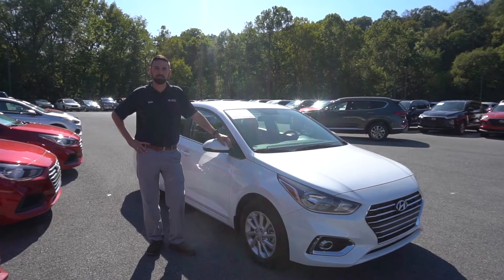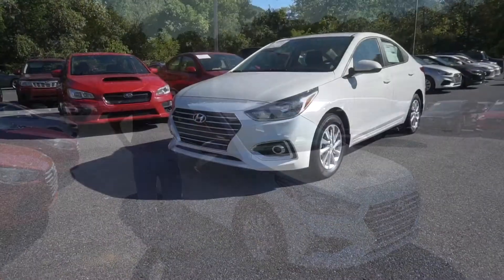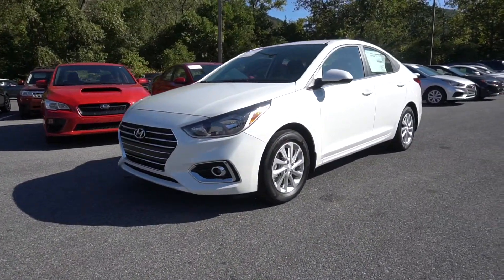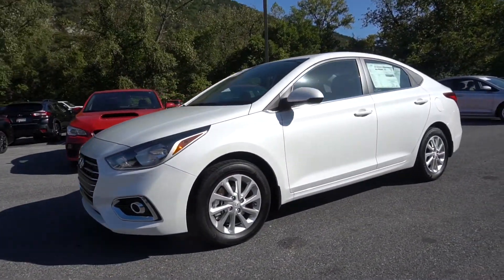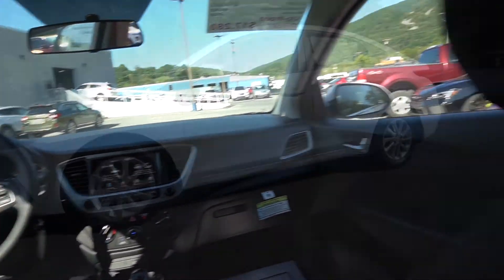Hi, I'm Dylan Pellegrin from Thomas Cumberland. Today we're going to take a look at the 2020 Hyundai Accent. The 2020 Hyundai Accent comes standard with a rear-view camera, heated body color side mirrors, and a 7-inch touchscreen with Android Auto and Apple CarPlay.